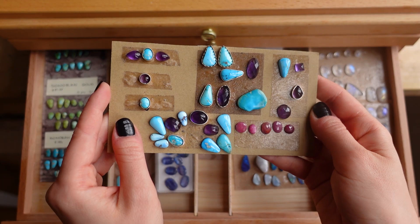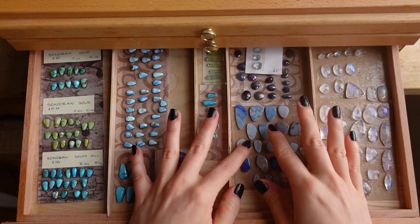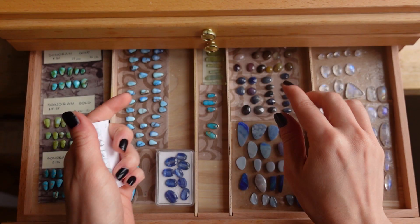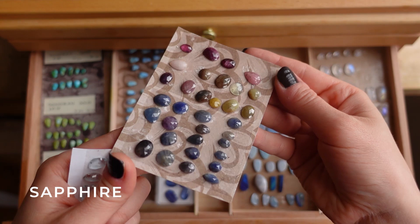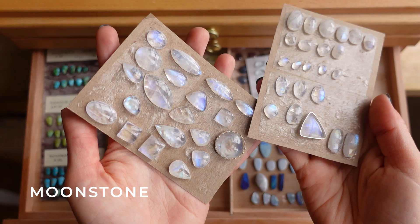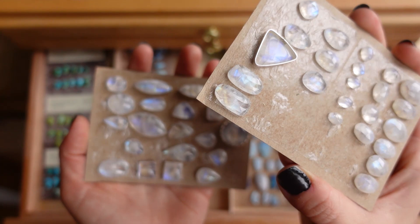The third drawer has most of my tiny gemstones and also ones I've already started planning pieces with. Over here are turquoise, some opals and opal doublets, aquamarine, and sapphires. And here are moonstones which are gorgeous — they all have a beautiful blue shine, but it's really hard to pick that up on camera.